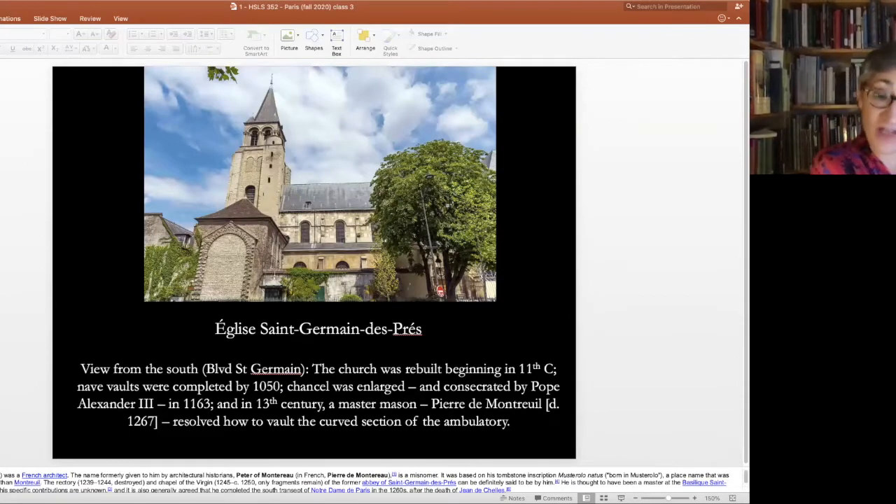What I'm showing you now is Saint-Germain-des-Prés as it looks today, viewed from the south along the Boulevard Saint-Germain towards the church and the tower. The tower, which we're seeing on the left-hand side of this photograph, is the oldest part of the church, dating from the 11th century.